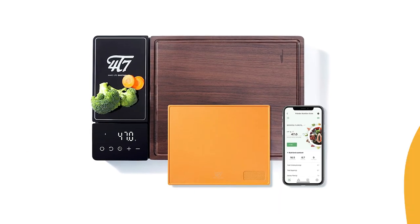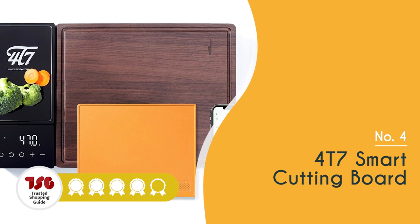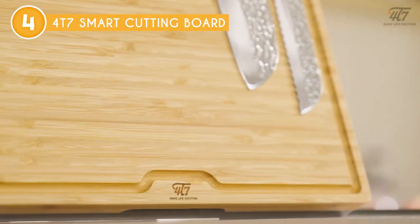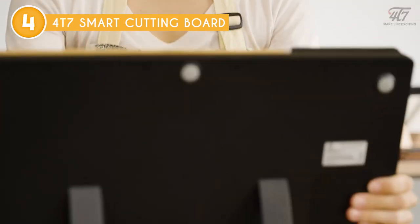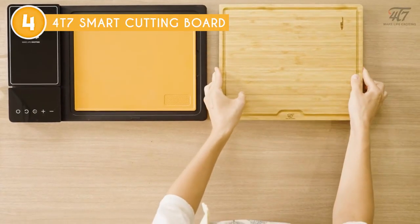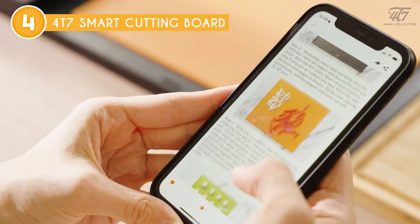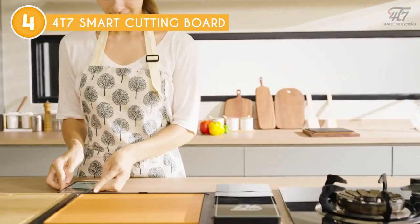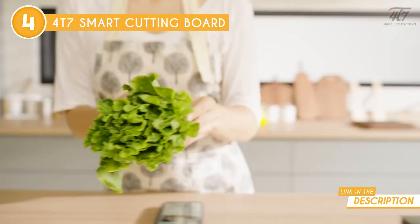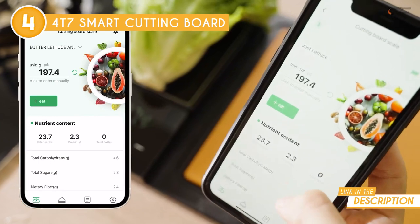The fourth multifunctional cutting board on our list is the 4T7 Smart Cutting Board, which TrustedShoppyGuy.com has awarded a 4-badge rating. The 4T7 Smart Cutting Board is not your average kitchen gadget — it's a cutting-edge tool designed to take your cooking skills to the next level. This innovative cutting board is equipped with a built-in scale and Bluetooth connectivity, making it a must-have for any home chef looking to improve their culinary game. Its sleek and intuitive user interface makes it a pleasure to use, with the scale seamlessly integrated into the board's surface, allowing you to weigh your ingredients as you chop them.